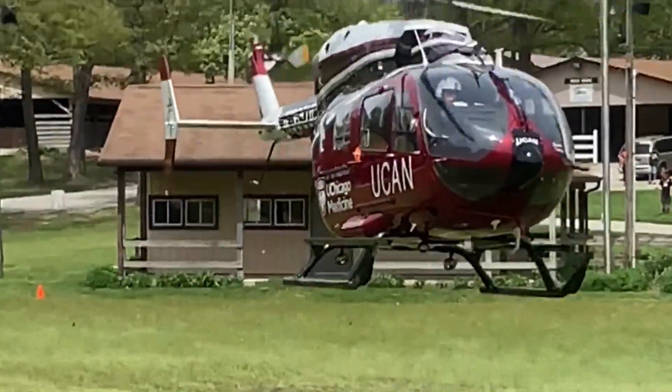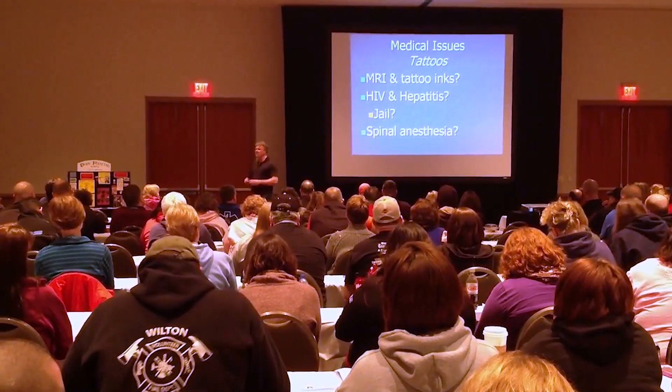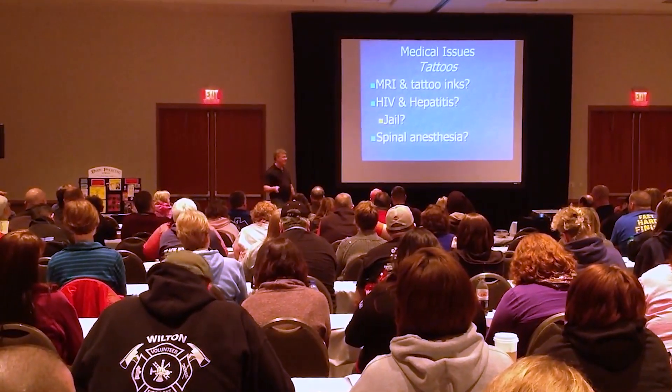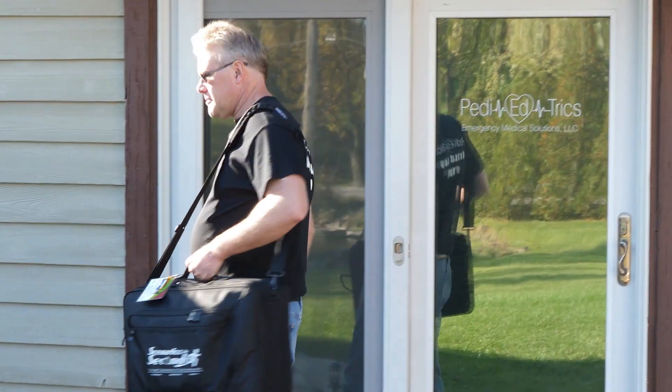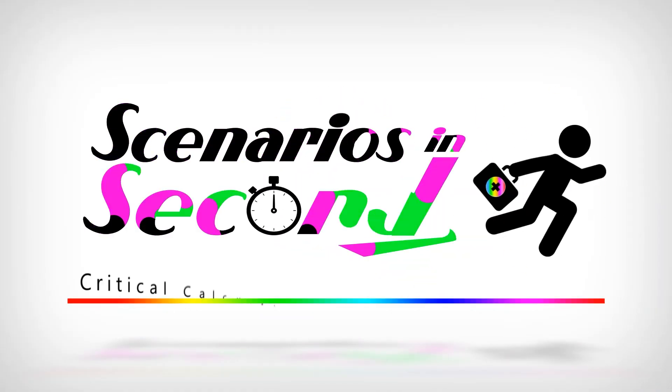Retired flight nurse, author, medical malpractice expert, and international pediatric emergency nurse educator Scott DeBoer has teamed up with medical professionals that also like taking care of sick kids to bring you this amazing peds personal assistant in a bag. Meet Scenarios in Seconds.